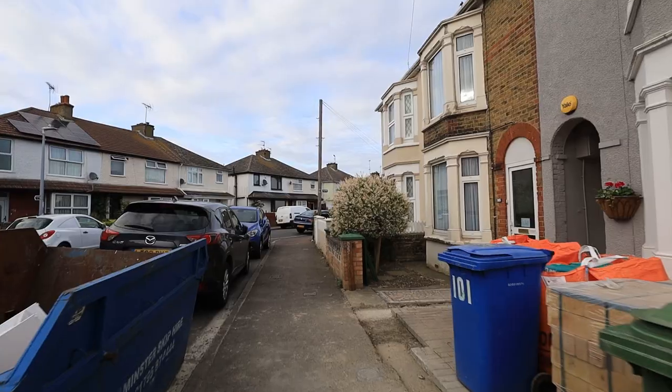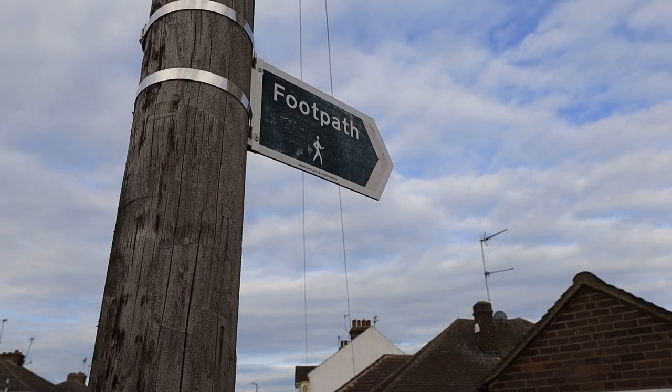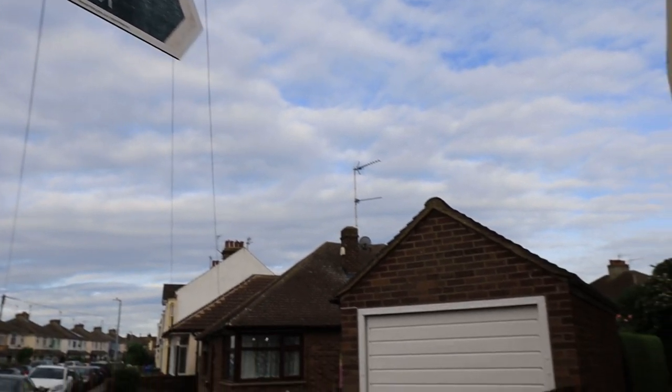Welcome to a muggy sureness where I'm going to try to do some minimalist landscape photography today here around town. Minimalist landscape photography — that's the game, that's what we're going to try to do today.